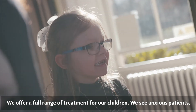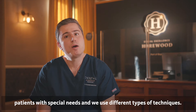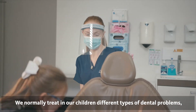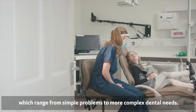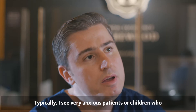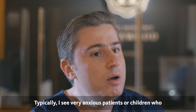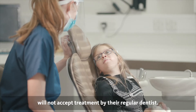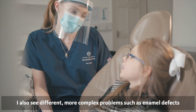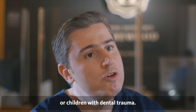We see anxious patients, patients with special needs, and we use different types of techniques. We normally treat different types of dental problems in our children. It ranges from a simple problem to more complex dental needs. Typically, I see very anxious patients or children who will not accept treatment by the regular dentist. We also see more complex problems such as enamel defects or children with dental trauma.